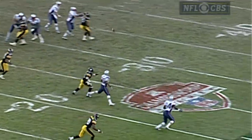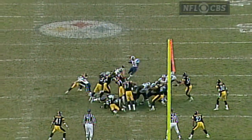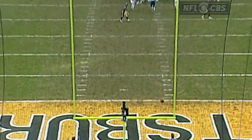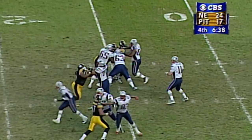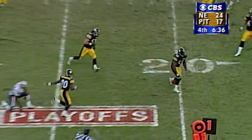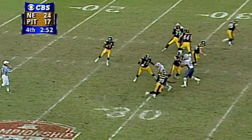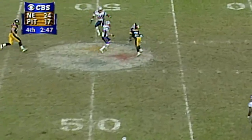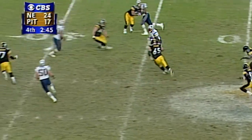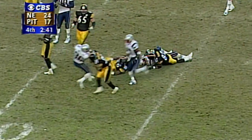Bledsoe throws — almost intercepted. Bledsoe throws with plenty of time for Stewart, over the middle — bounced up into the air — and intercepted! Bucky Jones has the football, inside the 40, inside the 35 yard line.